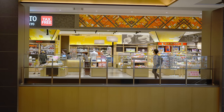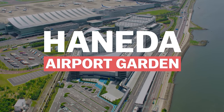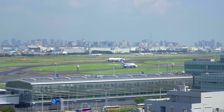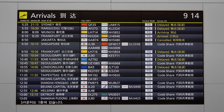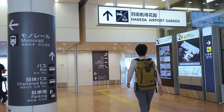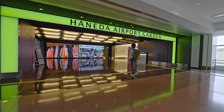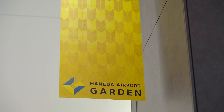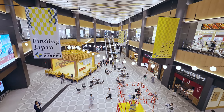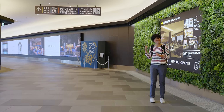In this video, we'll be taking a tour of Haneda Airport Garden and checking out its facilities. The main entrance is directly connected to the arrival hall, which is on the second floor. I'm inside Haneda Airport Garden now — let's carry on inside and check it out.